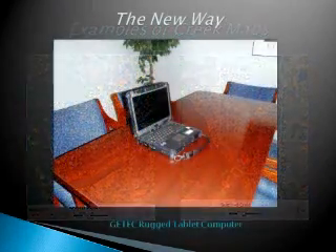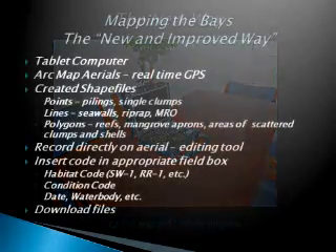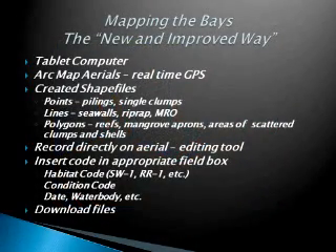Now, the new way. When I got done with all the creeks and it was time to get out into the bays, a colleague of mine who was a GIS expert suggested using rugged tablet computers — they had been using these for some seagrass work. He said, why don't you use this for mapping oysters in the bays? He downloaded all the maps into the computer, and all I had to do was take it out into the field and use the editing tool to draw directly into ArcMap and put my codes in the field boxes. When we came back, we just downloaded it. That eliminated the double work and really saved us a lot of time.